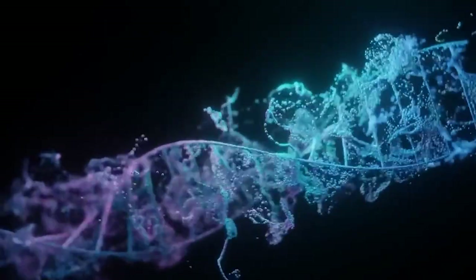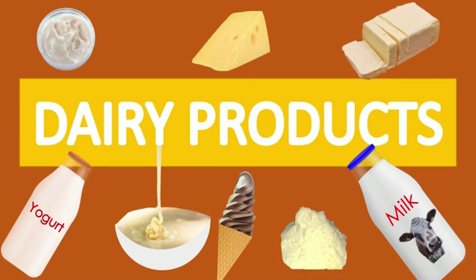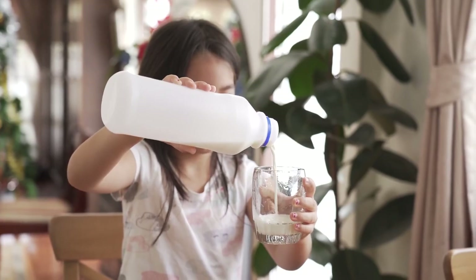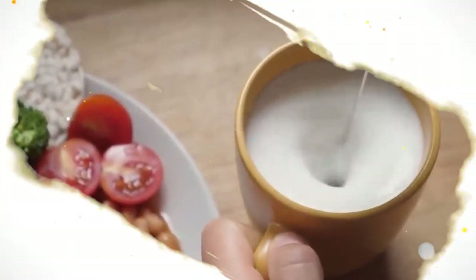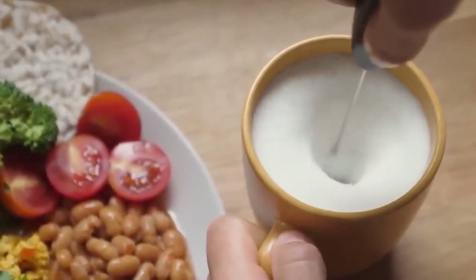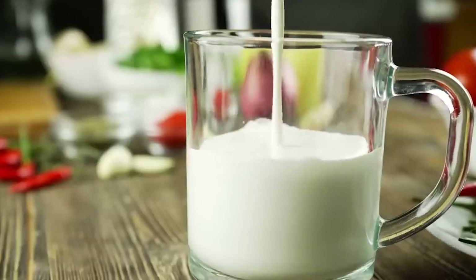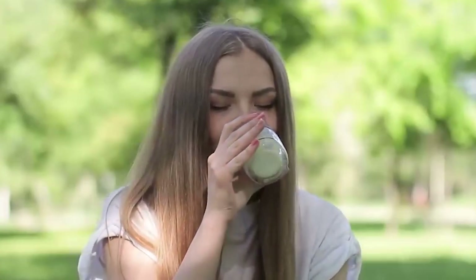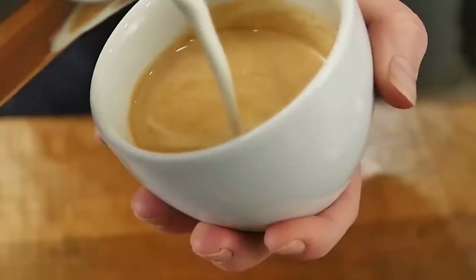Remember, everyone's skin is different and what may work for one person may not work for another. It's always best to consult with a dermatologist or nutritionist before making any significant changes to your diet. Thanks for watching.